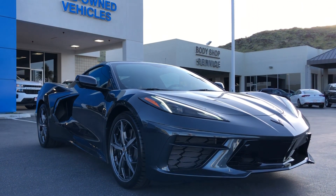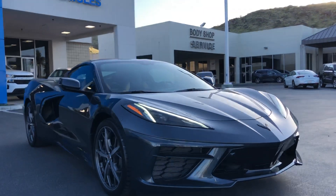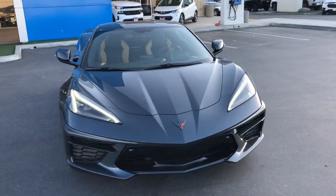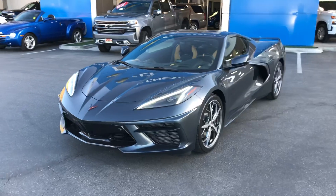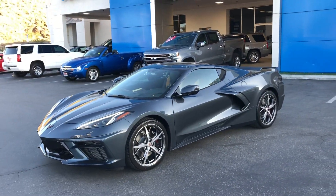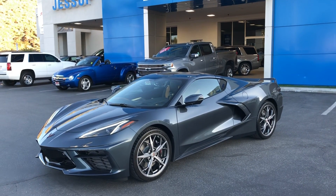Just an amazing look, stance, and proportions. I'm so proud to be a Chevrolet dealer right now. Anybody who had their hands involved in designing this car should be really proud of what they did. I guess you could say that Zora Duntoff would be real proud, and I think that's a fair statement.